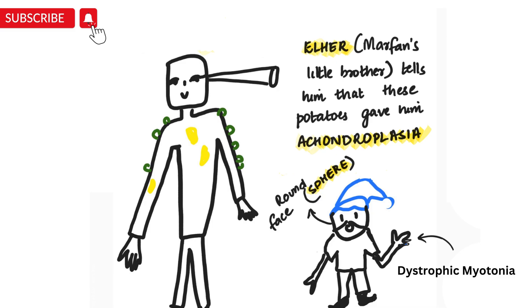You can see that his hands are very thin — I've drawn them very thin. This will help you remember dystrophic myotonia. So Ehler is short, thin, and has a round face. Short will help you remember achondroplasia, thin for dystrophic myotonia, and round face for spherocytosis. And the name Ehler will help you remember Ehlers-Danlos syndrome.